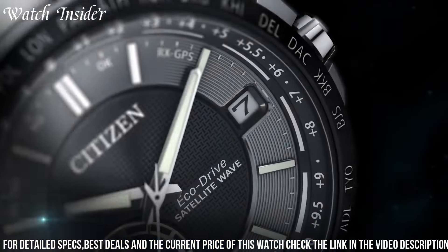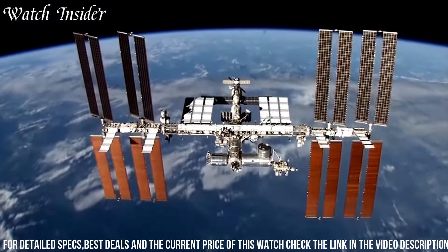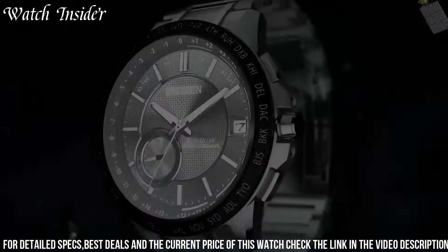The Citizen Satellite Wave World Time GPS Watch CC3585E is the perfect choice for the modern traveler who demands both style and functionality in a timepiece.